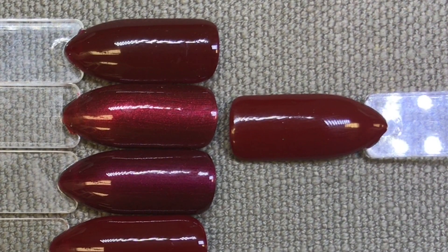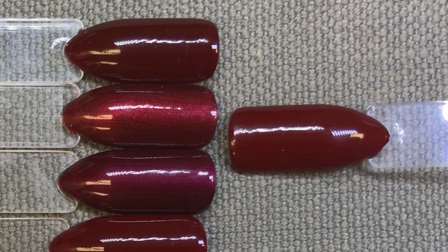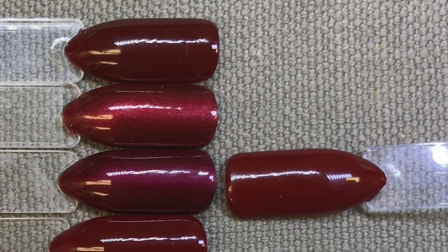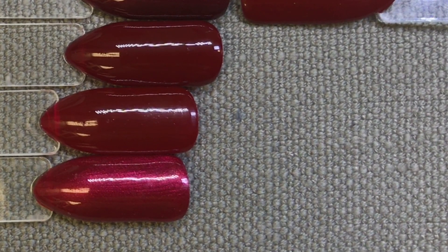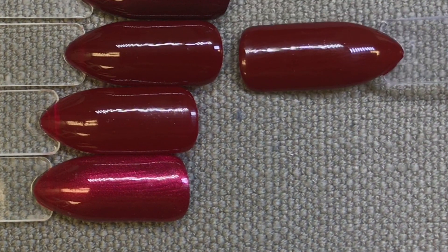Crimson Sash is definitely far more metallic, whereas Bloodline has that completely cream finish. The next one I've compared it to is Masquerade — you can see Masquerade is a good little bit pinker than it. The next one I've compared it to is Rouge Rite.